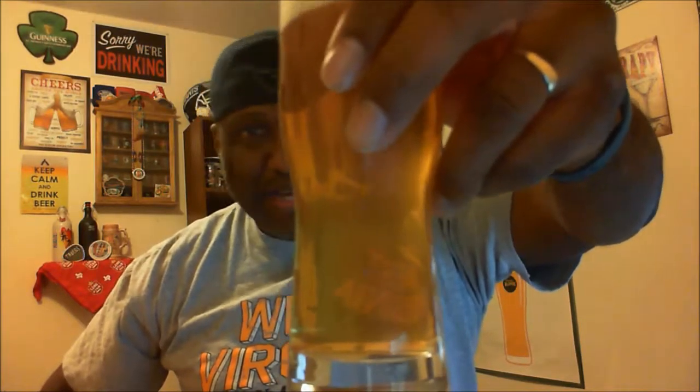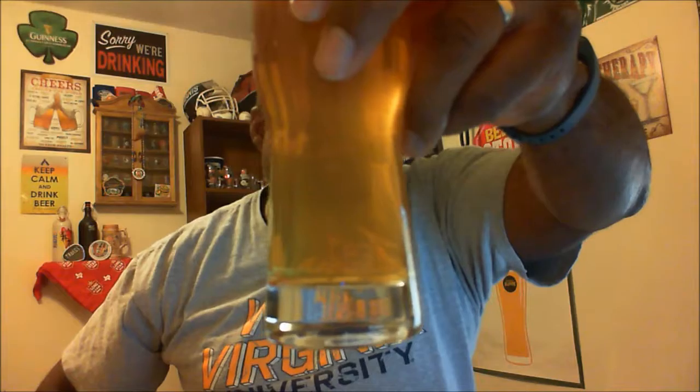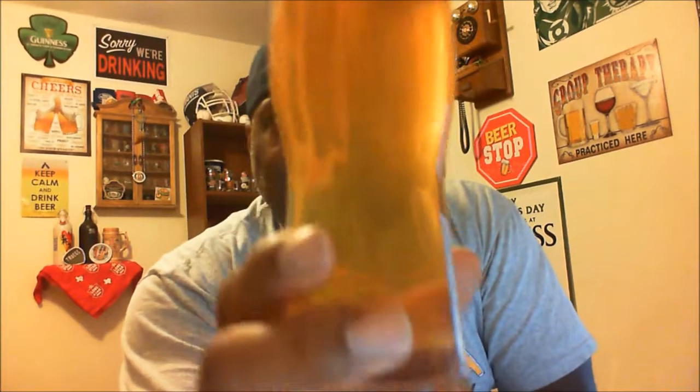I'd call it more of a chill haze, but there is some clarity — you can actually see through it. The color is a nice golden straw. There's a good amount of lively carbonation, and the head has a little bit of a sudsy characteristic with some nice tight bubbles. It looks decent overall, and the chill haze may calm down a bit.